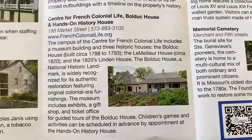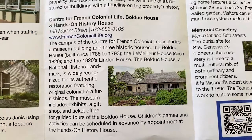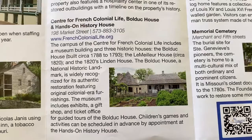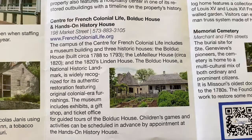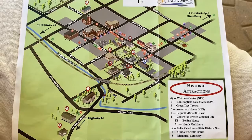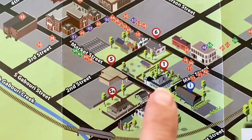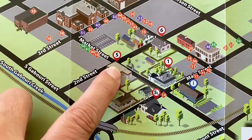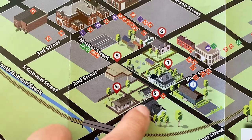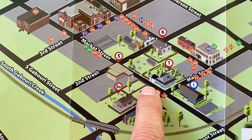Number five on the map is broken up into three sections. You can go into the campus of the Center of French Colonial Life, which includes a museum. You can also go into the Bolduc House and the Le Malheur House. You can see here the years that they were built. On the map, you are here at the Welcome Center. Here is where the museum is — this is where you buy the tickets — and this is the Bolduc House. We had to walk down the street and up the block to buy the tickets, and then you come back and enter behind the house to start the tour.